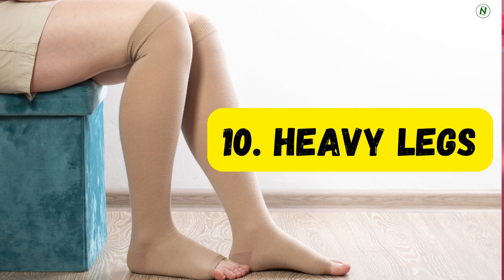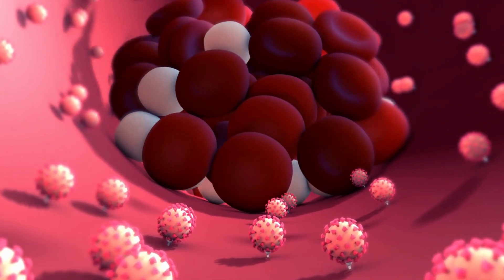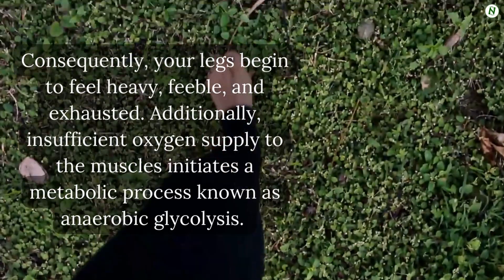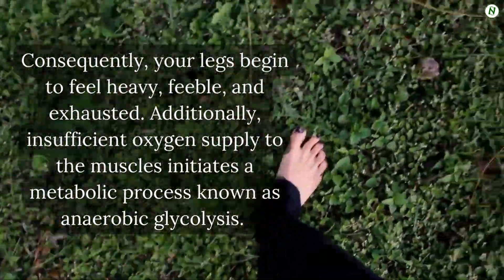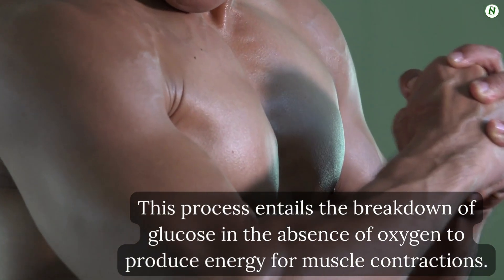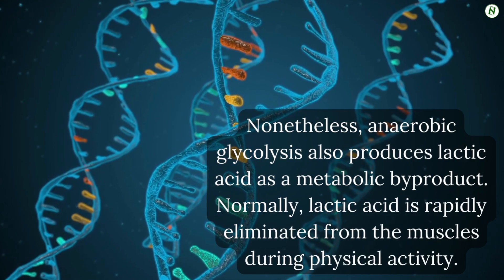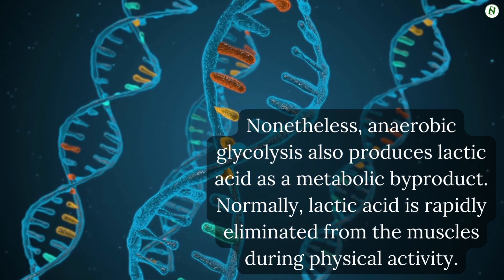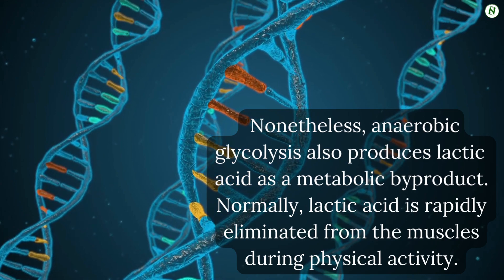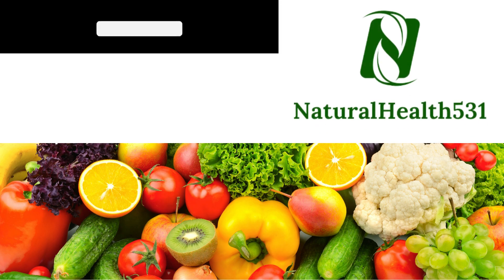Number 10: Heavy legs. The decrease in blood oxygen levels disrupts the oxygen supply to your muscles, including those in your legs. Consequently, your legs begin to feel heavy, feeble, and exhausted. Insufficient oxygen supply to the muscles initiates a metabolic process known as anaerobic glycolysis — the breakdown of glucose in the absence of oxygen to produce energy for muscle contractions. Nonetheless, anaerobic glycolysis also produces lactic acid as a metabolic byproduct. Normally, lactic acid is rapidly eliminated from the muscles during physical activity, but when oxygen levels are low, the clearance process becomes less effective.